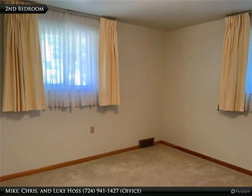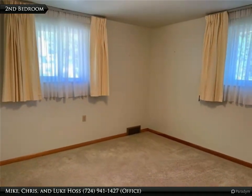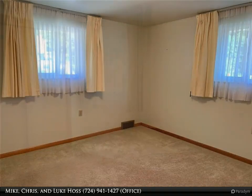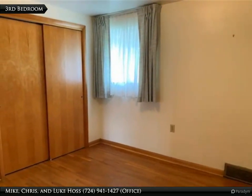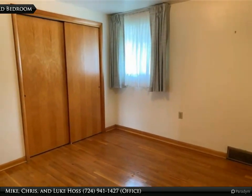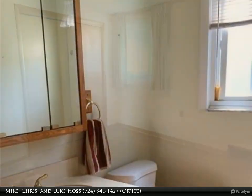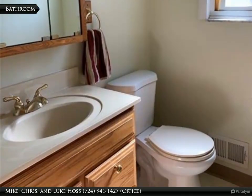With an updated eat-in kitchen, first floor powder room, a level backyard with an organic garden paradise, an integral garage, a 200-amp breaker box, a high-efficiency furnace, and plenty of storage — it's ready for you to move right in.